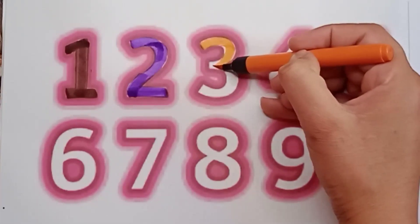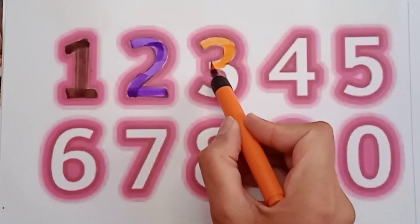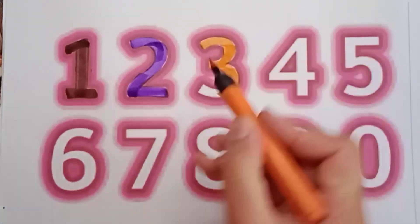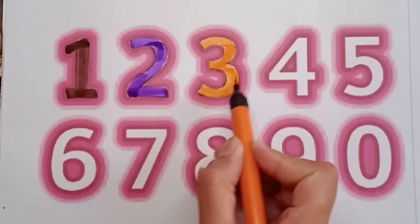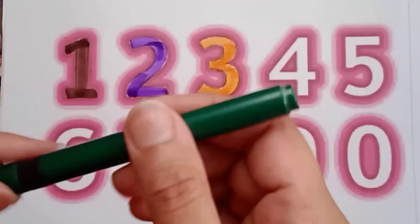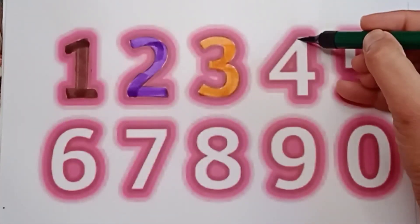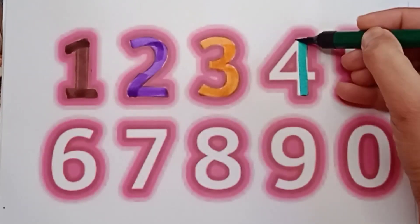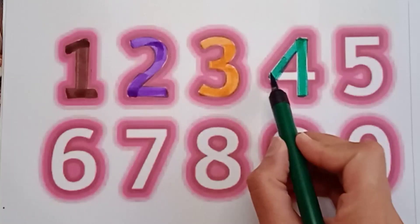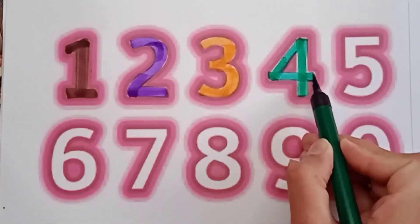Orange color — and what color is it? It's orange color. And what number is it? It's three — orange color three. Say: orange color three. Good job! It's green color four. Say everyone: green color four. Very good!